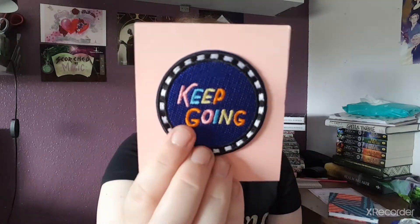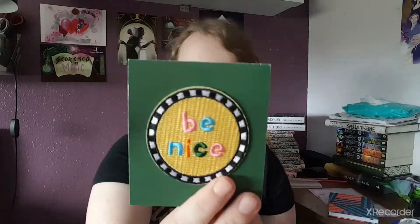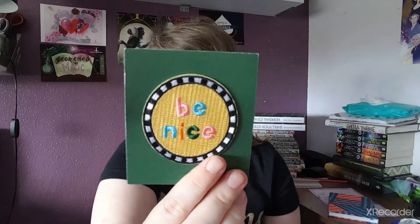Next up we got two embroidery iron-on patches. We have one that says 'keep going' in a rainbow color with pink, orange, blue, and yellow — very nice. Then we have one that says 'be nice' as well in similar colors. These are really pretty — I like these.